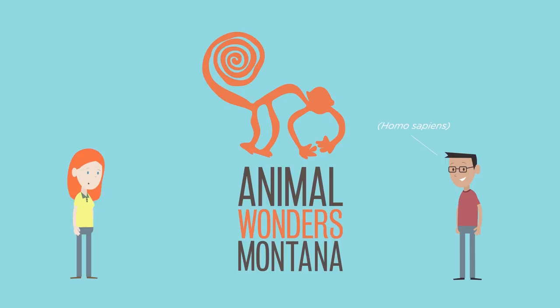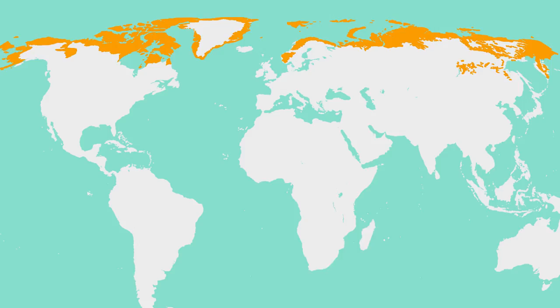Foxes are found on every continent except Antarctica. Arctic foxes are found in the Arctic tundra biome. Their range is circumglobal, meaning they're found on all continents in the Arctic region of the North Pole.